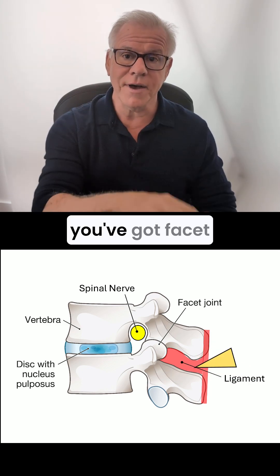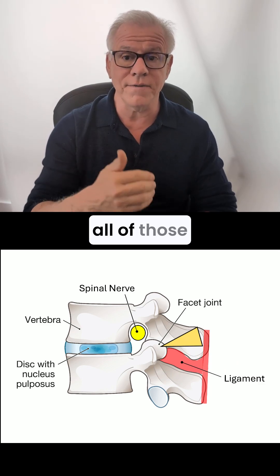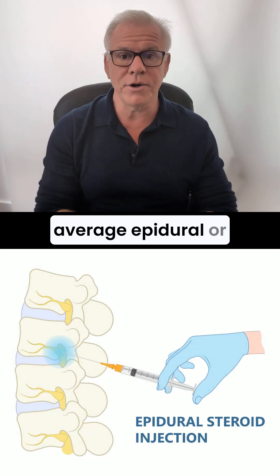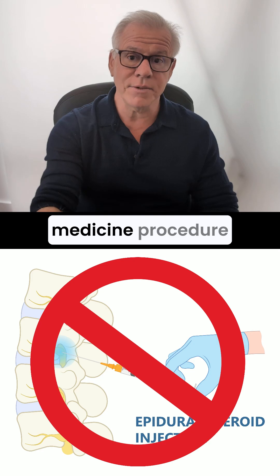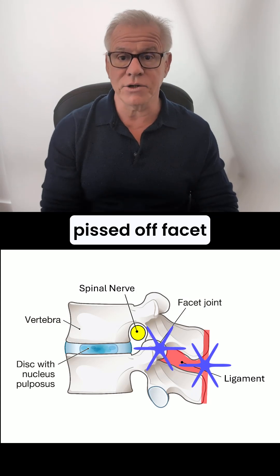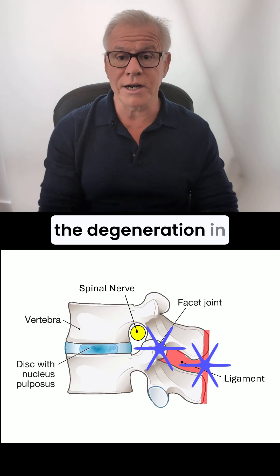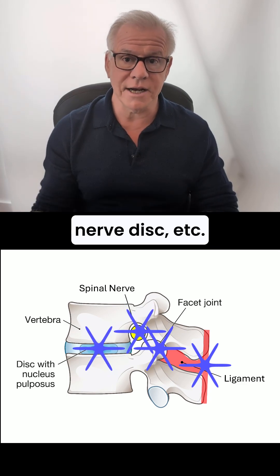And then finally, you've got facet joints, and the DDD procedure focuses on all of those or some of those. So unlike your average epidural or facet injection, DDD is a regenerative medicine procedure that seeks to reduce the instability at that level, treat a problematic facet joint if it's there, or to try to reduce the degeneration in that facet, and/or nerve, disc, etc.